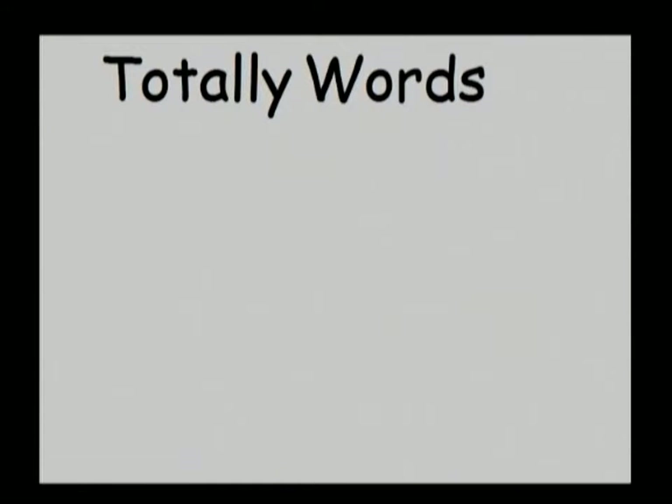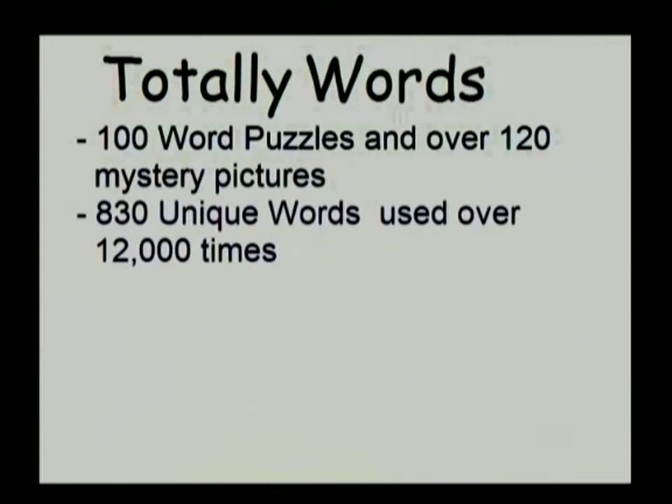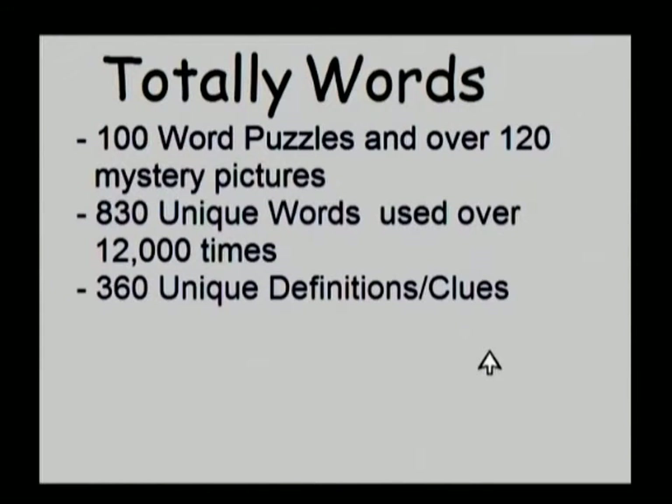Totally Words is our newest computer program. It contains 100 word puzzles and over 120 mystery pictures. There are 830 unique words used over 12,000 times, and 360 unique definitions and clues.